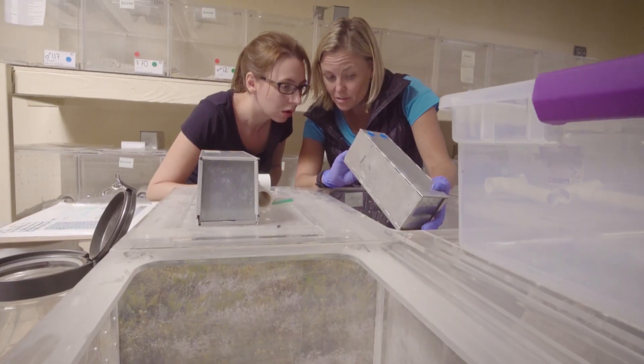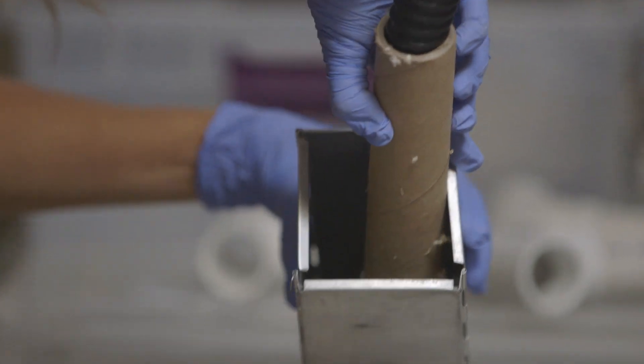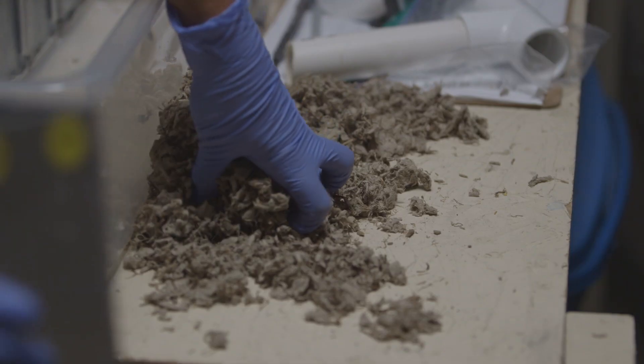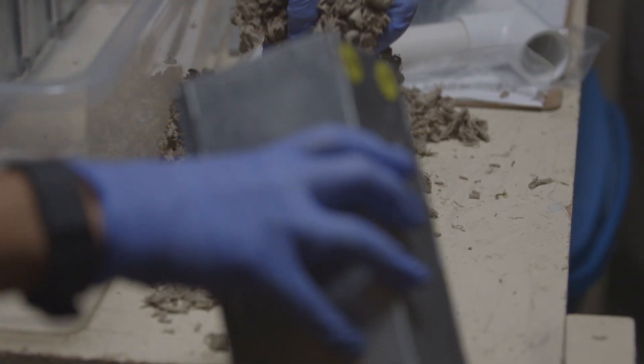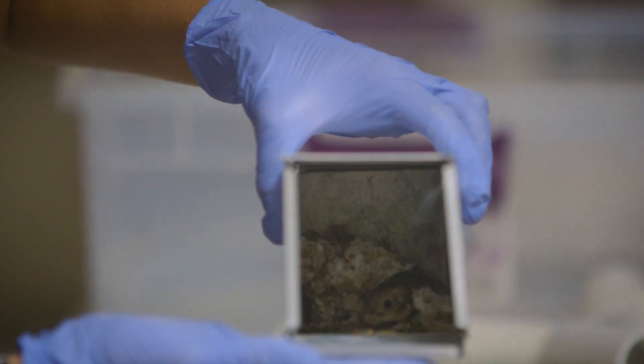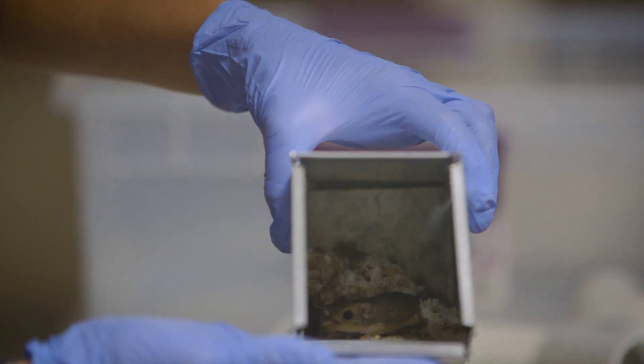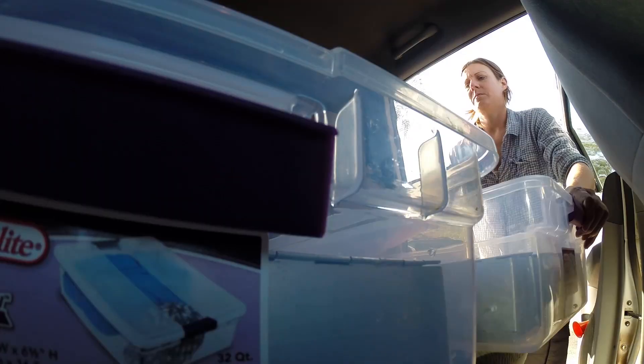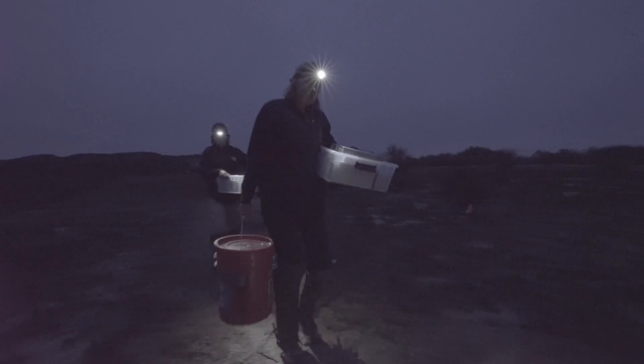Today we're preparing to release 40 Pacific pocket mice into the wild for the first time. We have metal containers called Sherman traps, all identified with the cage they're going to at the release site, and we'll be putting in nest material and some seed during transportation. They're nocturnal so we wanted to transport them near dusk, and we will stay until the last one goes down into the nest chamber.